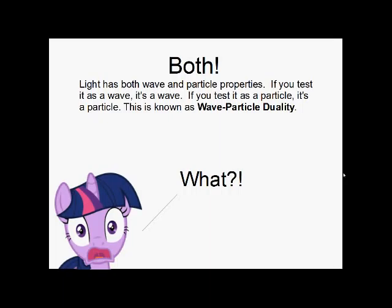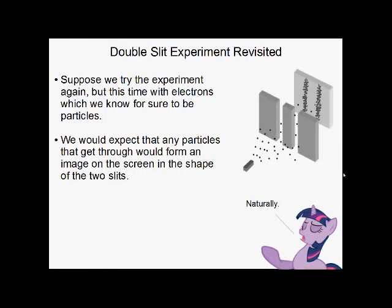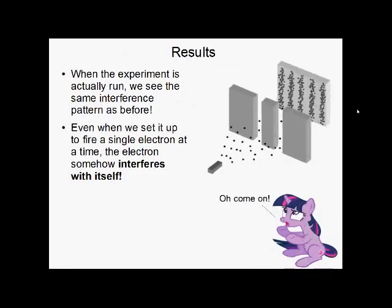That's not even the real doozy. Going back to the double slit experiment, suppose we try it with electrons, which we know for sure are particles. If we send them through the slits, we'd think we'd get a pattern in the shape of the two slits — two straight lines, because these are particles after all. When we run it, we see something very strange: the same old interference pattern.